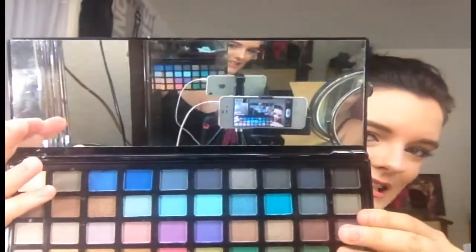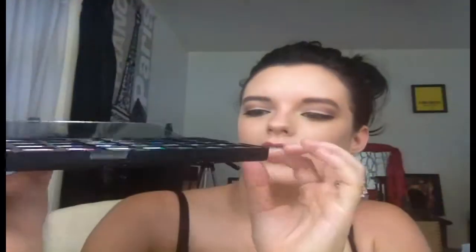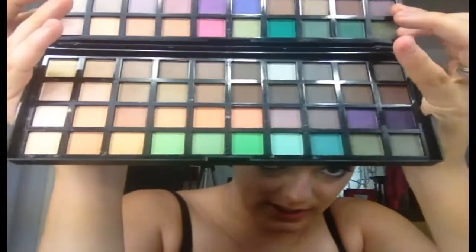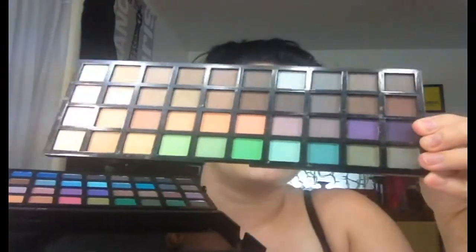This one is the BH Cosmetics so you can compare and see the difference in size. Inside the ELF palette there's a big mirror, and then it has one eyeshadow palette on one side. You can lift it up and there's another eyeshadow palette underneath. I'll probably have pictures of all the colors at the end. This eyeshadow palette does pop out too, if you were wondering.